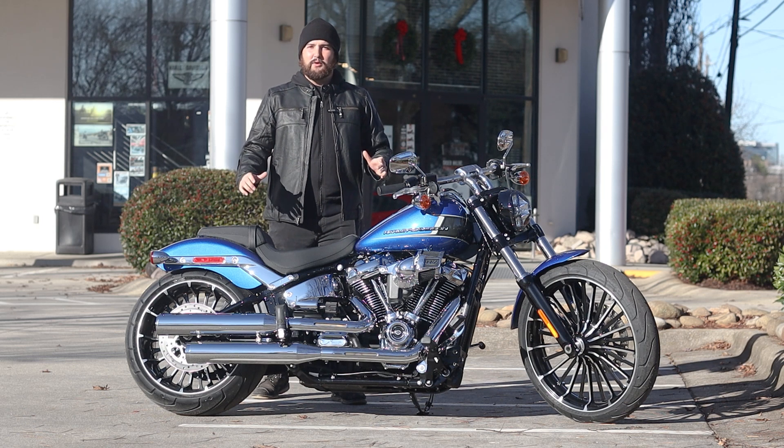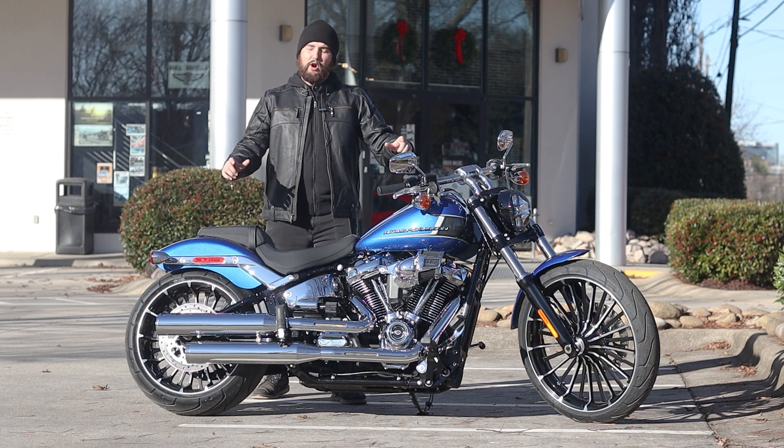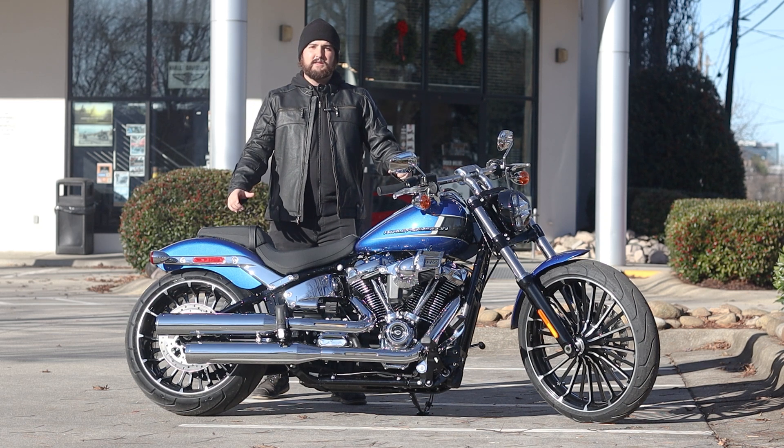What's up guys, I'm Isaac here at Tobacco Road Harley-Davidson in Raleigh, North Carolina, and today I have the 2024 Harley-Davidson Breakout 117 to show you.